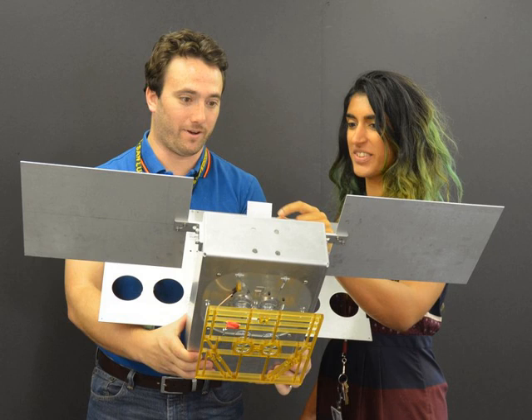The upcoming Exploration Mission 1 to the Moon will carry 13 CubeSats as secondary payloads. Each CubeSat is being developed by a different team with different goals.